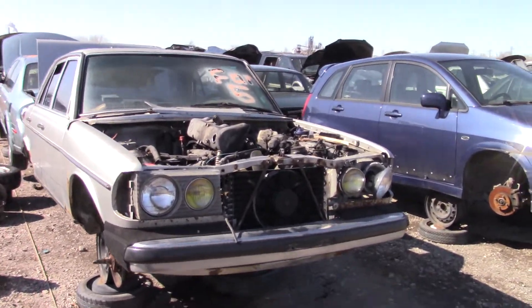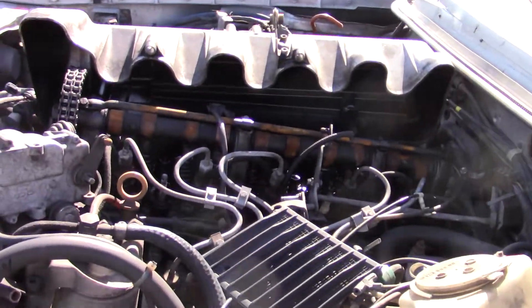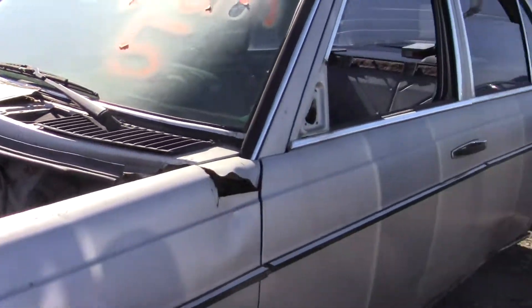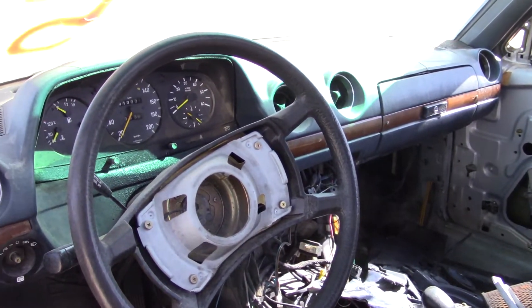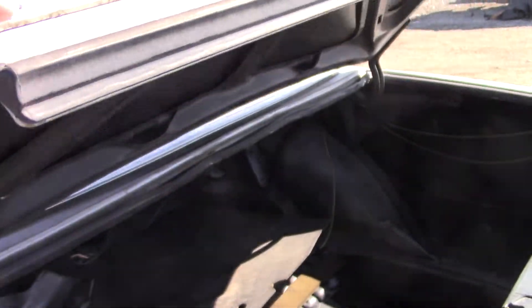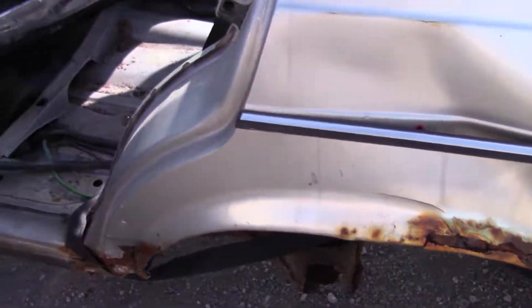Hey guys, welcome to this video. This is really rare, I'm surprised it's even in here. Unfortunately someone has wrecked the engine pretty much because they took the valve cover off. This is a turbo diesel Mercedes, it is automatic. It says 41,000 miles — definitely has more than that. It is a 300D, 1984. She's got rust, but damn, she's nice.